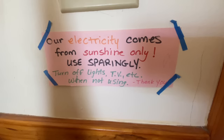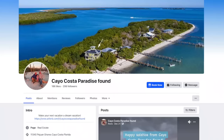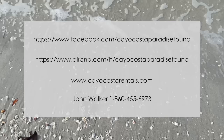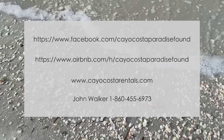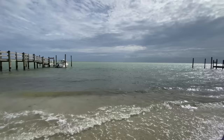You are living off-grid, so you do need to be cognizant — but it was nothing other than kind of exciting, frankly, to just turn the lights out when you're not in the room. You can go ahead and check this place out over on Facebook — look for Cayo Costa Paradise Found. There's also the URL for the Airbnb listing. You can check out the website at cayocostarentals.com or reach out to John directly — all of this information is in the description box below. It was just so much fun and I would really encourage you to come here. If you like the kind of things that I like, you would love this place.